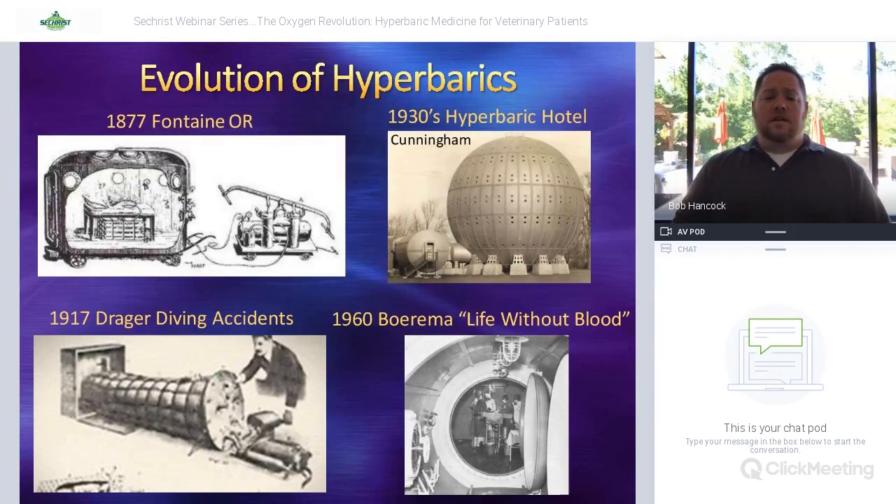In 1960, there was a great study done by Burima — you can find the video on YouTube — titled 'Life Without Blood.' They removed all of the pig's blood volume and replaced it with saline, then put the pigs at 3 ATA under pressure with hyperbaric oxygen. They were able to show that these pigs could function and live with absolutely zero blood, because so much oxygen was pushed into the saline and plasma. Afterward, they re-infused the pigs with their blood and they lived a happy life.